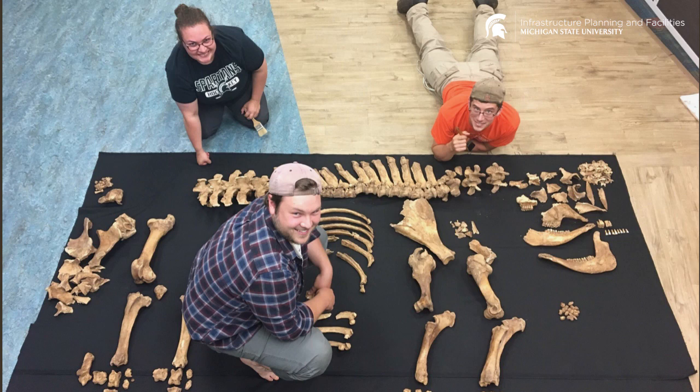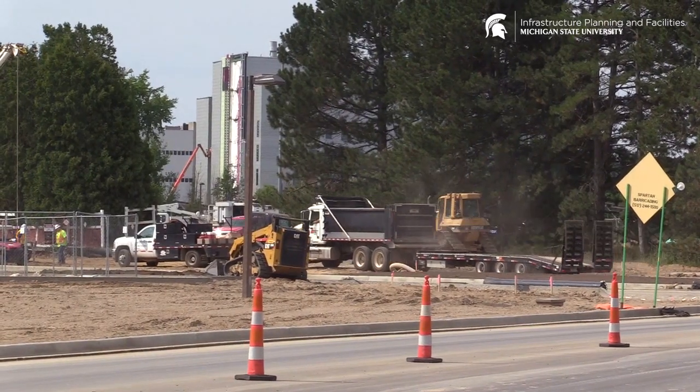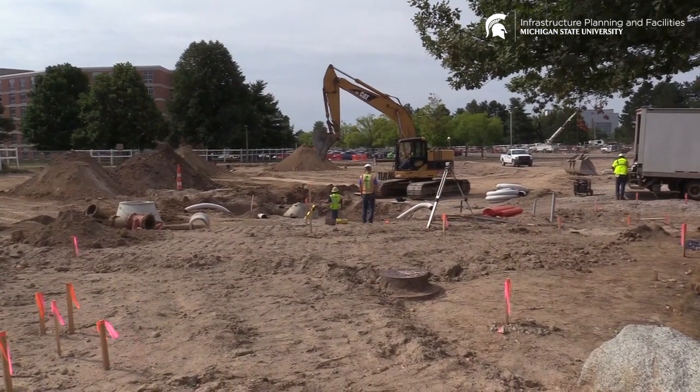We're able to use it for teaching undergraduates how to do animal bone analysis, we're able to use it to learn more about the campus's past, and we're able to use it during our outreach activities. We have a great working relationship with IPF — we always really like it when we get a phone call or text message when they find something, either while they're excavating or while they're doing building renovations.